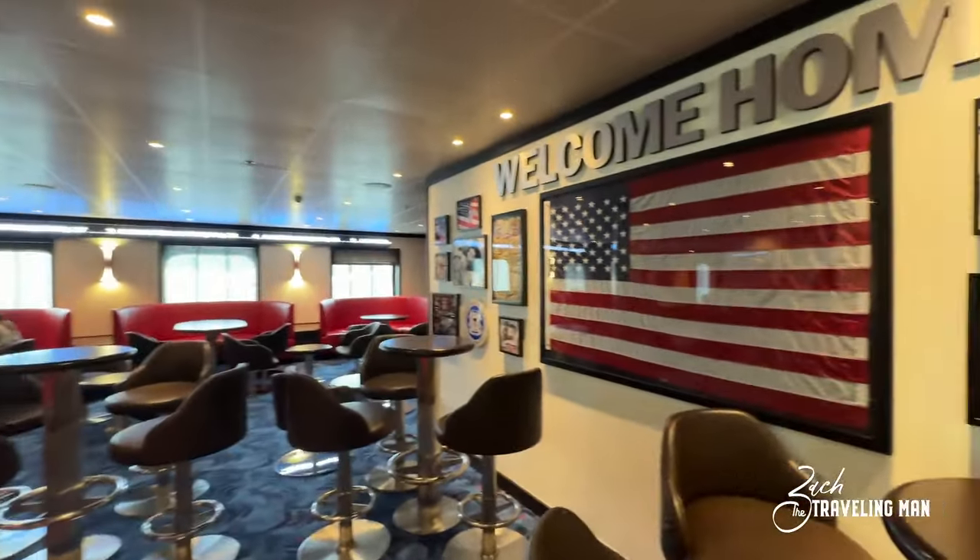And that's going to do it for our tour around the beautiful Carnival Pride. I hope you enjoyed it. If you did, go down below and give me a thumbs up. Also consider subscribing to the channel if you haven't already. I have lots more cruise content on the way very soon — thank you again for watching and I'll see you on the next adventure.